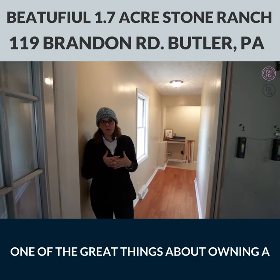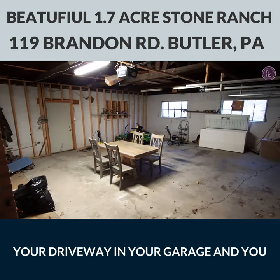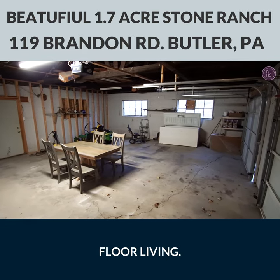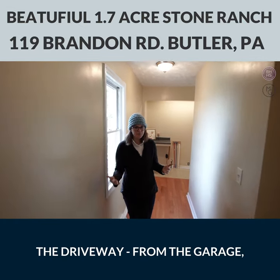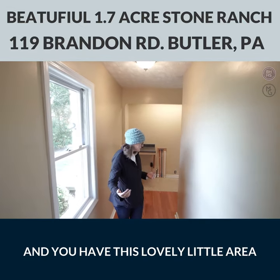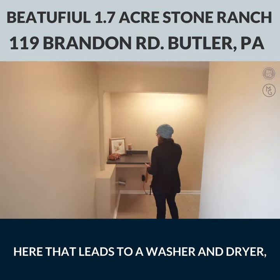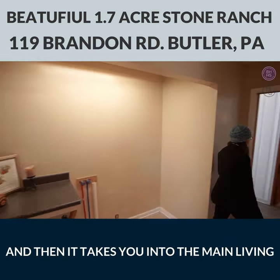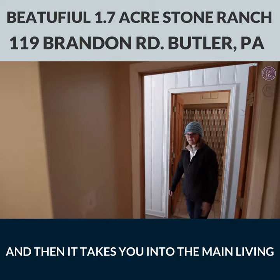One of the great things about owning a ranch home is that you can park in your driveway, in your garage, and you can usually come in because it's one floor living. Now this house, you can come in from the garage and you have this lovely little area here that leads to the washer and dryer. And you also have a coat closet, and then it takes you into the main living area.